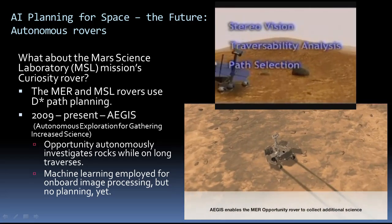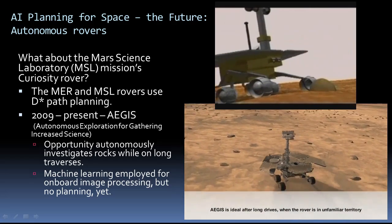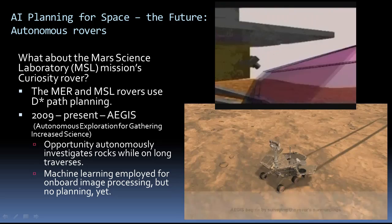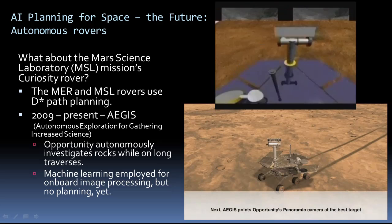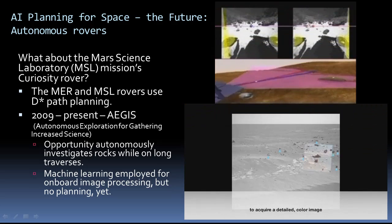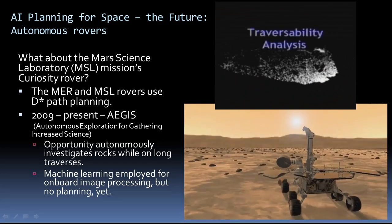There are ongoing efforts at JPL to make rovers autonomous in different ways. One effort, Aegis, integrates planning, machine learning, and science knowledge. While the rovers do not yet use autonomous planning, other parts of Aegis have been used by MER to autonomously discover and investigate high-value science targets during the long traverse.